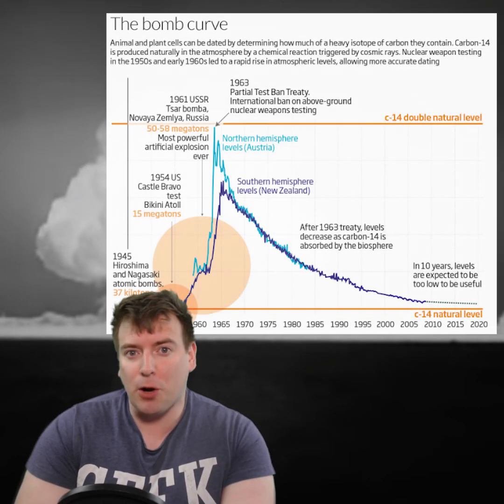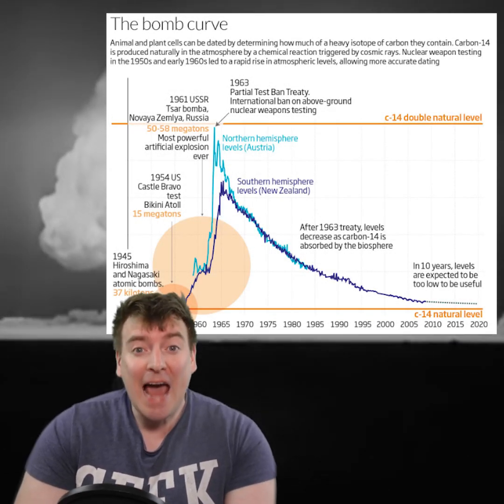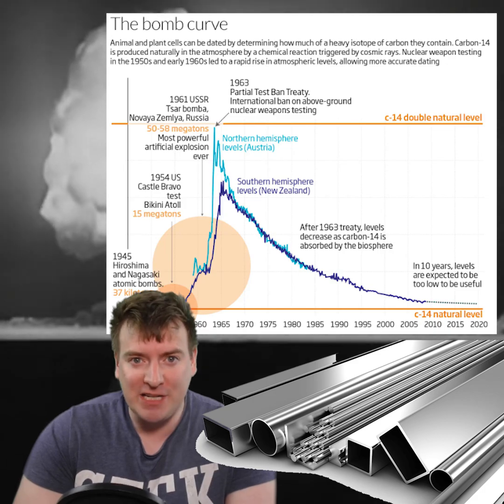Low background steel. During steel production, iron is blasted with oxygen from the atmosphere, so steel contains some of the atoms that were in the atmosphere when it was made. Since 1945 and the infamous Trinity nuclear test, nuclear detonations have fundamentally changed the composition of the Earth's atmosphere, and hence the composition of every ton of steel since. Modern steel contains trace amounts of radionuclides from nuclear fallout.